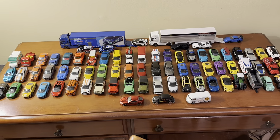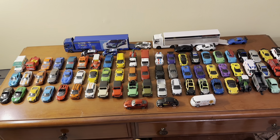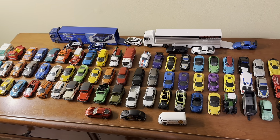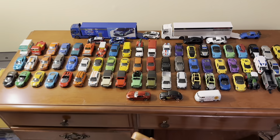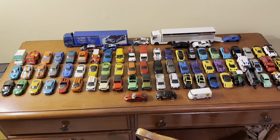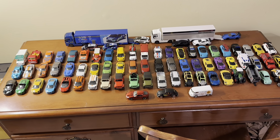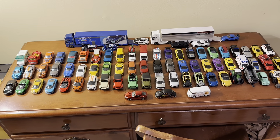For the prices that Majorette sells these models at, they are a decent deal. Some details could be better on some models, but as far as the basic details go, the models are very well done. And most of them are true 1:64th scale as well, which is really cool to see.